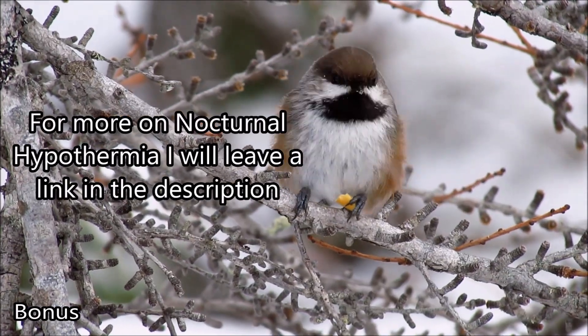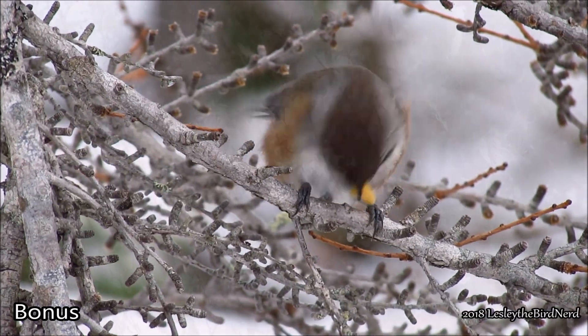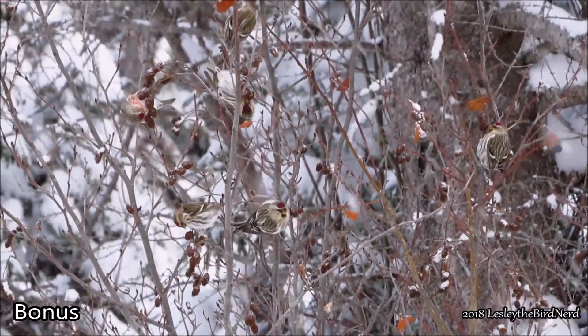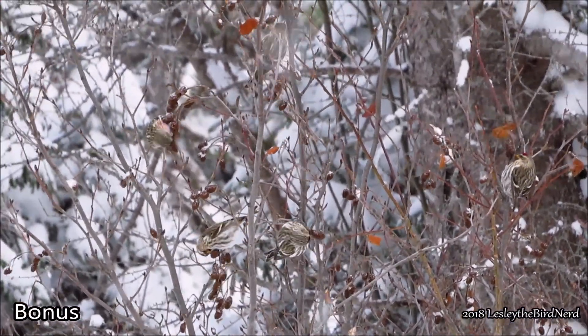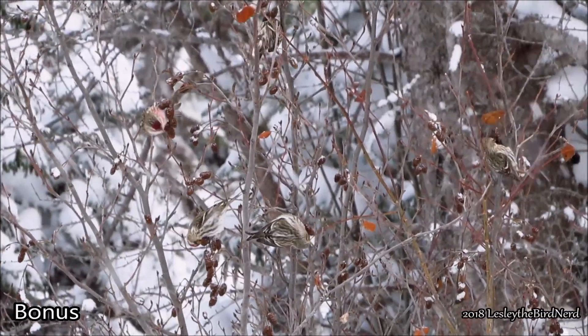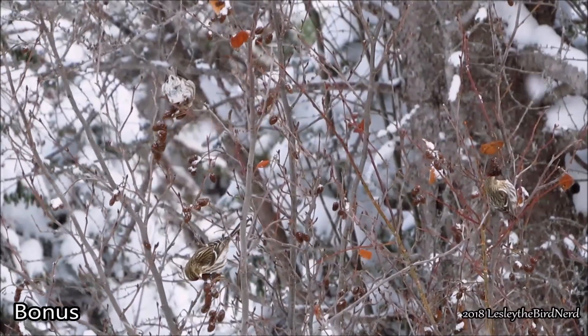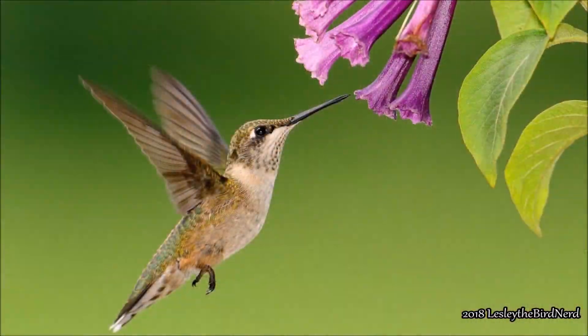Torpor is another method birds use and is a more extreme form of hypothermia, also similar to hibernation, although not as extreme. Unlike nocturnal hypothermia, though, torpor isn't as widespread a physiological response to food shortage. An example of birds that use this are hummingbirds.